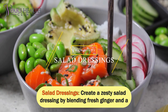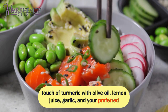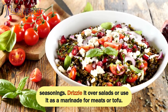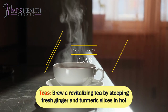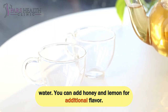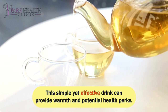Salad Dressings: create a zesty salad dressing by blending fresh ginger and a touch of turmeric with olive oil, lemon juice, garlic, and your preferred seasonings. Drizzle it over salads or use it as a marinade for meats or tofu. Teas: brew a revitalizing tea by steeping fresh ginger and turmeric slices in hot water. You can add honey and lemon for additional flavor. This simple yet effective drink can provide warmth and potential health perks.